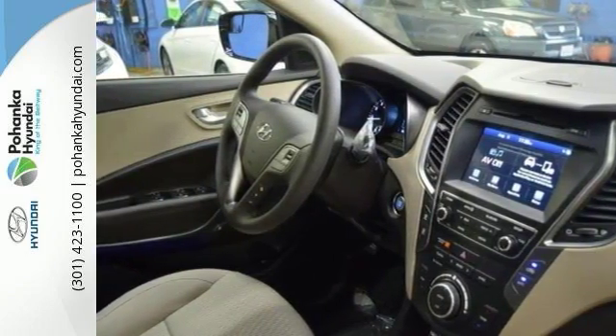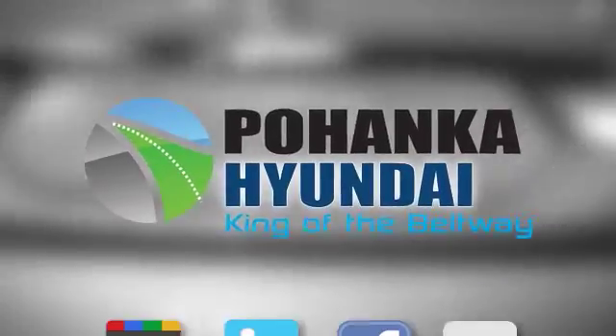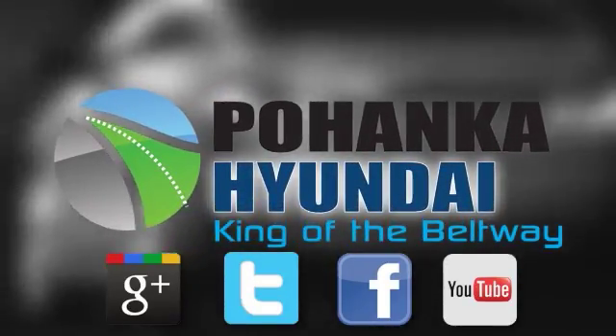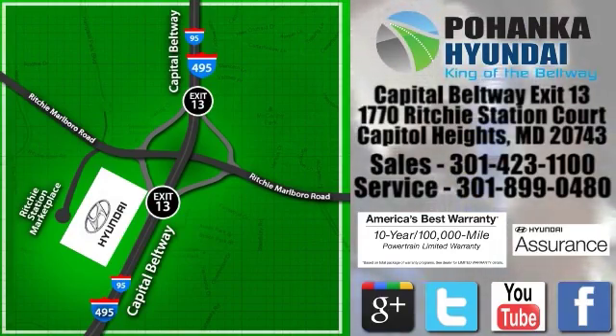This one is a great daily driver. Come on out and see it for yourself today. Visit Pohanga Hyundai, King of the Beltway, today. We're conveniently located on the Capitol Beltway at exit 13, 1770 Ritchie Station Court in Capitol Heights, Maryland.